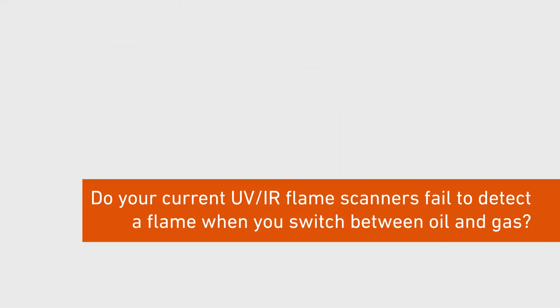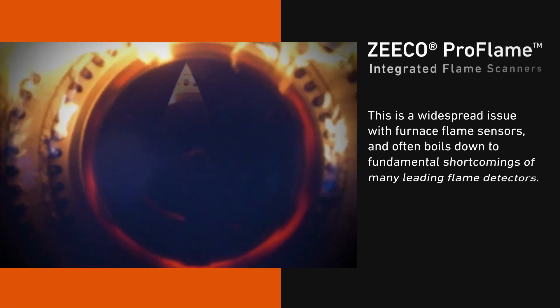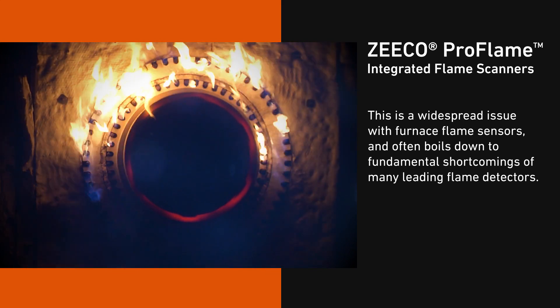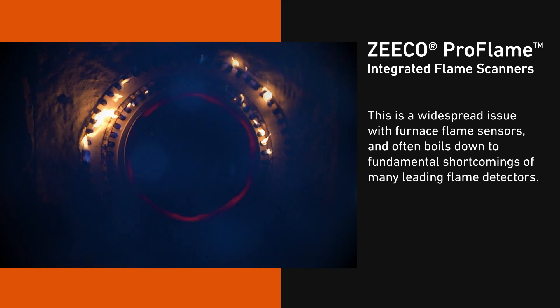Do your current UV-IR flame scanners fail to detect a flame when you switch between oil and gas? This is a widespread issue with furnace and flame sensors and often boils down to fundamental shortcomings of many leading flame detectors.